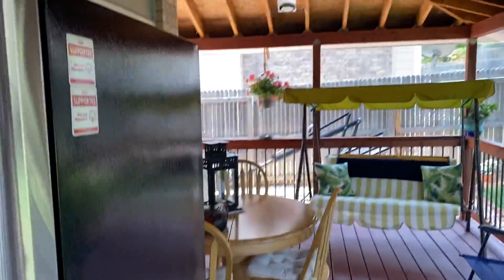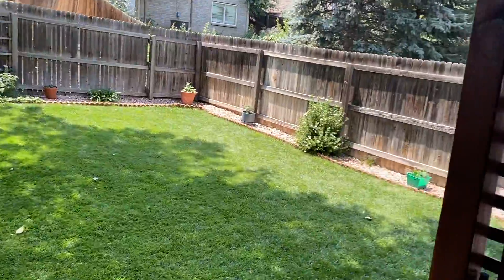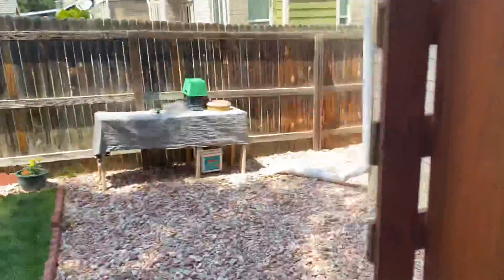You can see there's a nice covered deck. There's a fridge out here — I don't think that's included, probably. Nice covered deck with lighting and a good backyard. Some lattice here as well.